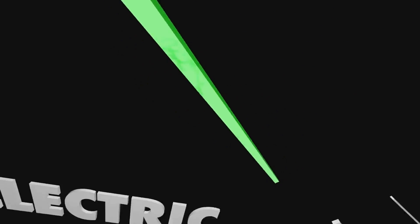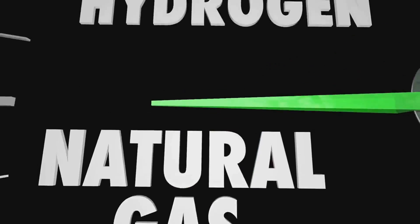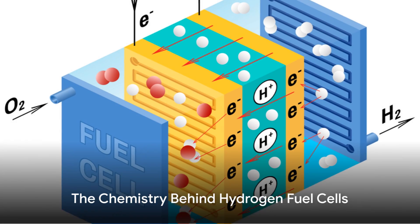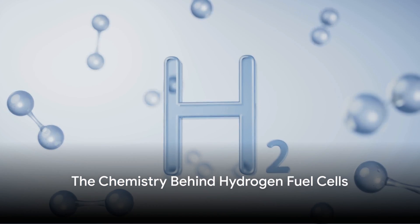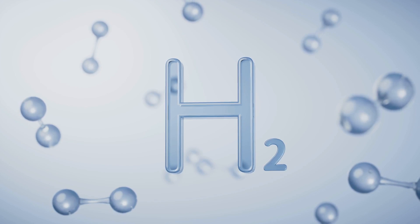The result? Electricity to power the electric motor and water vapor that harmlessly exits the exhaust. But how does this chemical reaction occur? Inside the fuel cell, hydrogen molecules are split into electrons and protons.